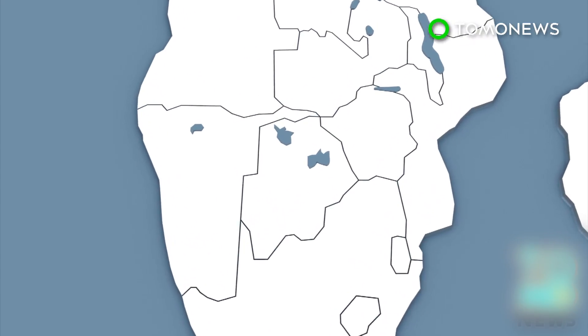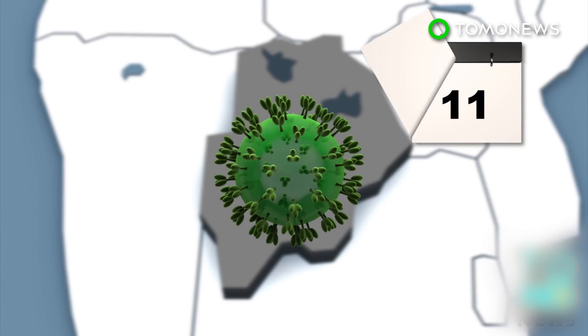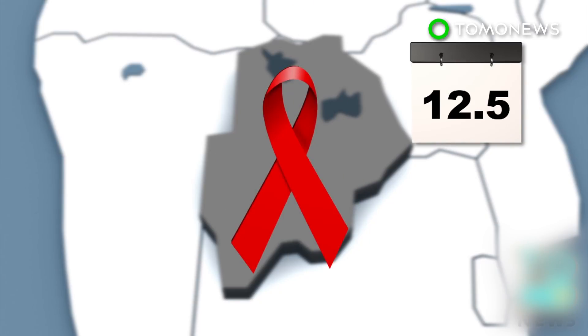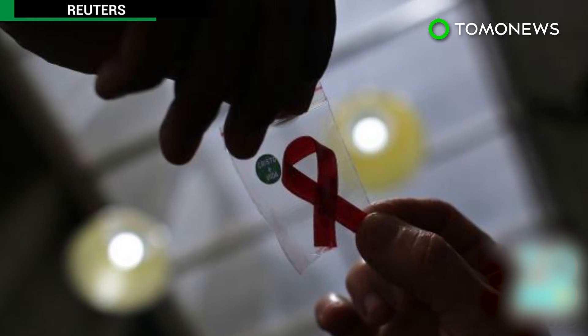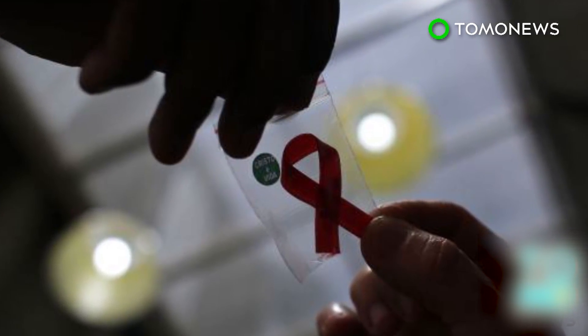In the last decade, scientists say, the average time for an HIV infection to develop into AIDS has increased from 10 to 12.5 years in Botswana. Scientists, however, warn that even a milder form of HIV can still be dangerous and eventually develop into AIDS.